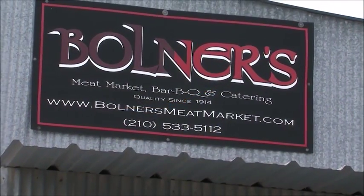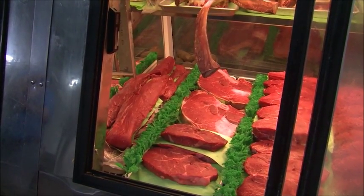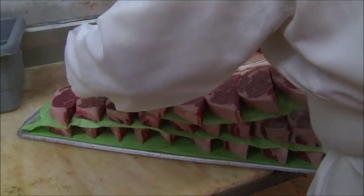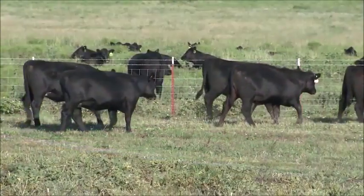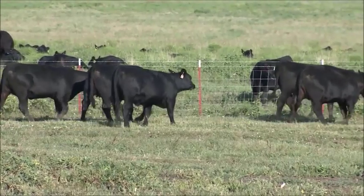It's not just San Antonio families that are fond of Bullner's. The business ships beef to customers all across the U.S. You don't get to stay in business this long without offering a high-quality product. One key lesson they've learned at Bullner's is that good beef starts on the ranch.